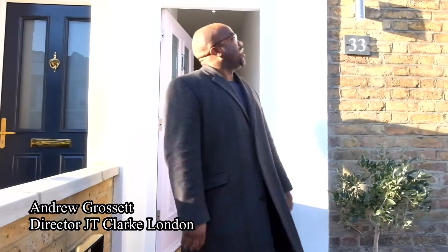Good morning, good evening, good afternoon — whatever it is, wherever you are. My name's Andrew Grusset and welcome to Malthus Road. Come check this out.